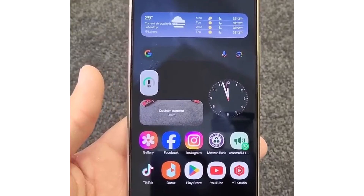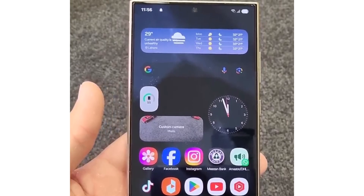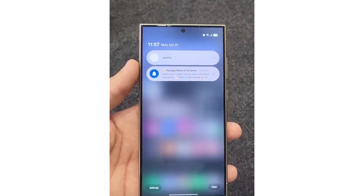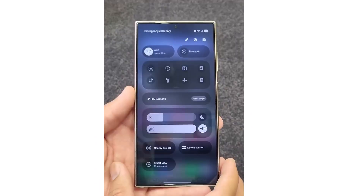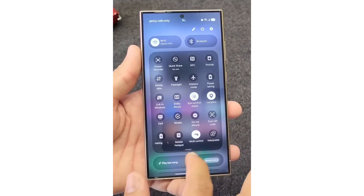The home screen now includes new widget types packed with rich features, and the notification panel sports a redesigned large pill-shaped layout. The quick settings panel in One UI 7 has become more polished and practical compared to One UI 6. Samsung has enhanced background transparency and blur effects, making the components and layout feel even more dynamic.